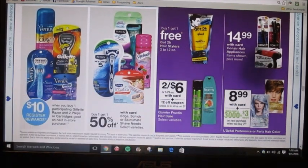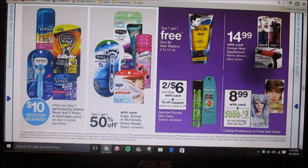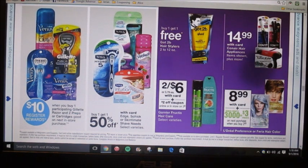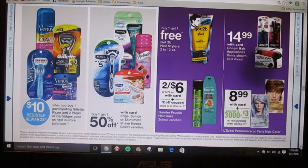Garnier products are two for six dollars, and then we're getting a two-dollar-off-two coupon online or in store, so I'm assuming you can stack that with any manufacturer coupon you have. It sounds like it's a Walgreens coupon.